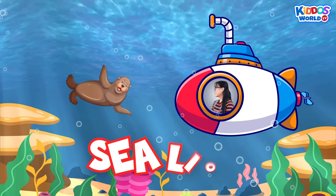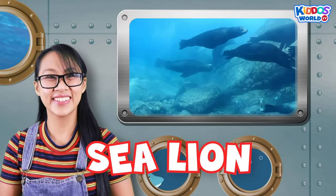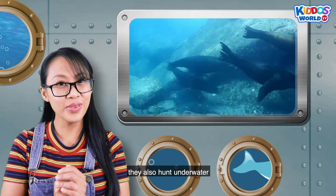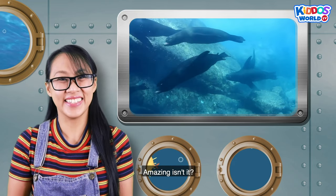That is a sea lion. Sea lions are strong swimmers. They also hunt underwater and can dive deep into the ocean. Amazing, isn't it?